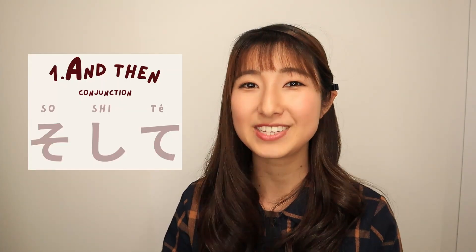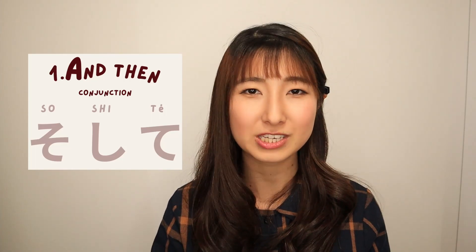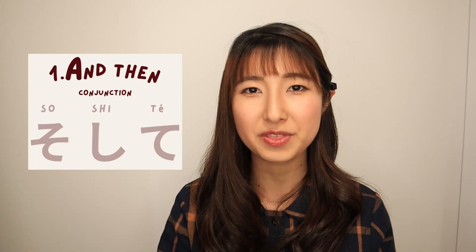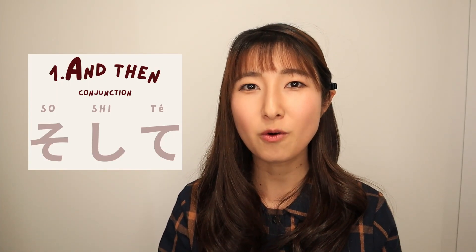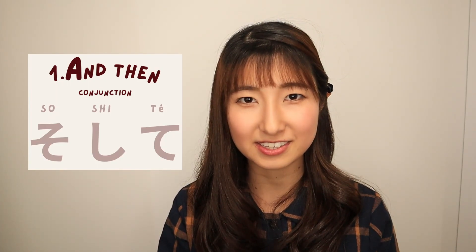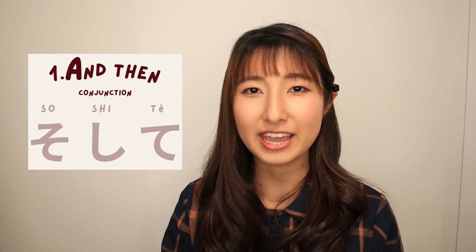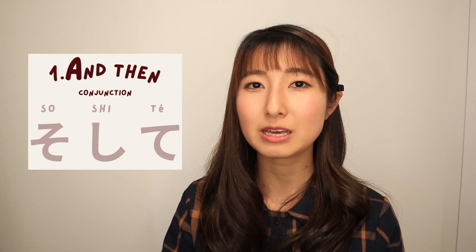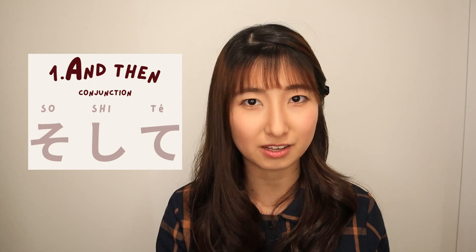In this case, we cannot use と. Instead, we can use そして. Before we dive into そして, I need to share one thing with you. そして is always at the beginning of the sentence. That means the translation of そして will be 'And then' — with a capital A — so it's always at the beginning of the sentence.